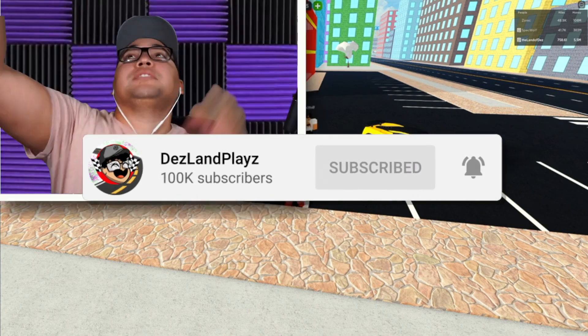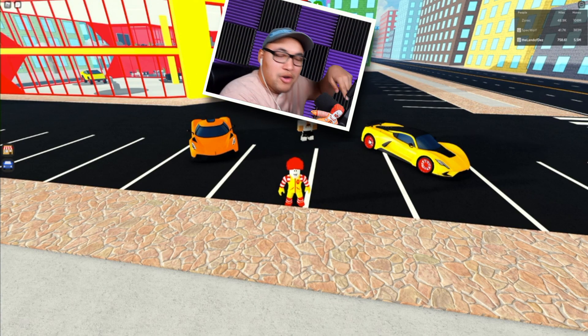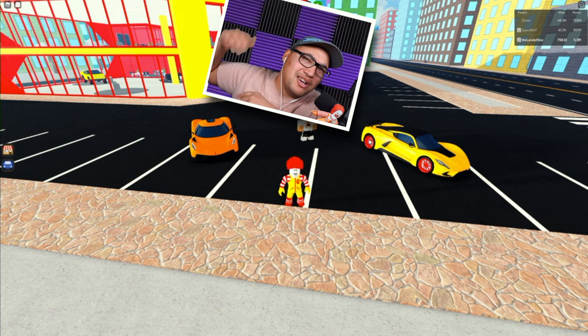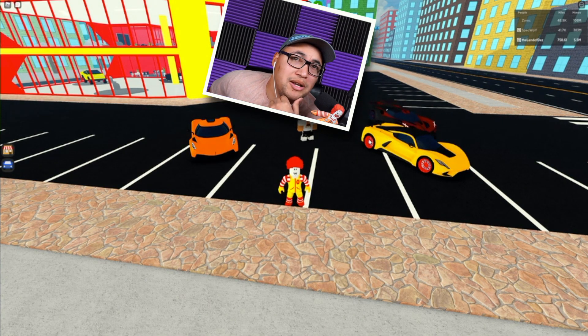Please be sure to hit that subscribe button, ring the notification bell, and hit us up with a thumbs up. Don't stop there — watch another video right here, or the video I just made yesterday. There's also a puppet channel video I think you'll like. Don't forget to hit the center subscribe button to be part of the Llama Squad Nation. Llama Squad out!